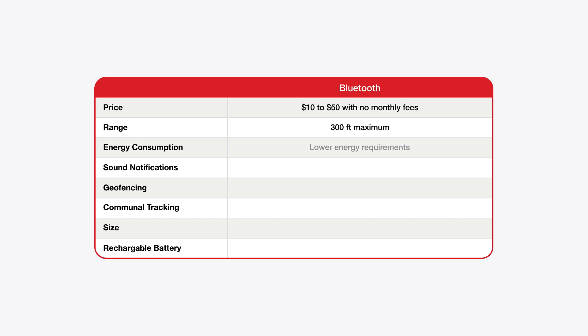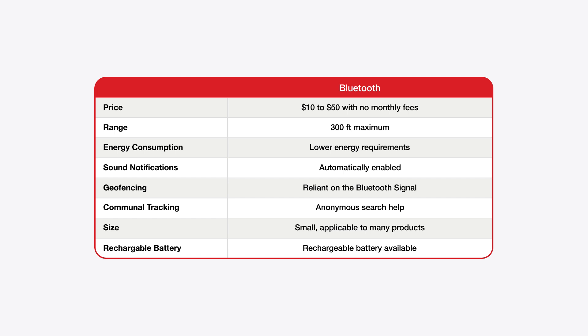Bluetooth, by contrast, is advantageous for offering an inexpensive, energy-efficient, and localized tracking solution that's well-suited for remote job site locations where cell tower access is limited.